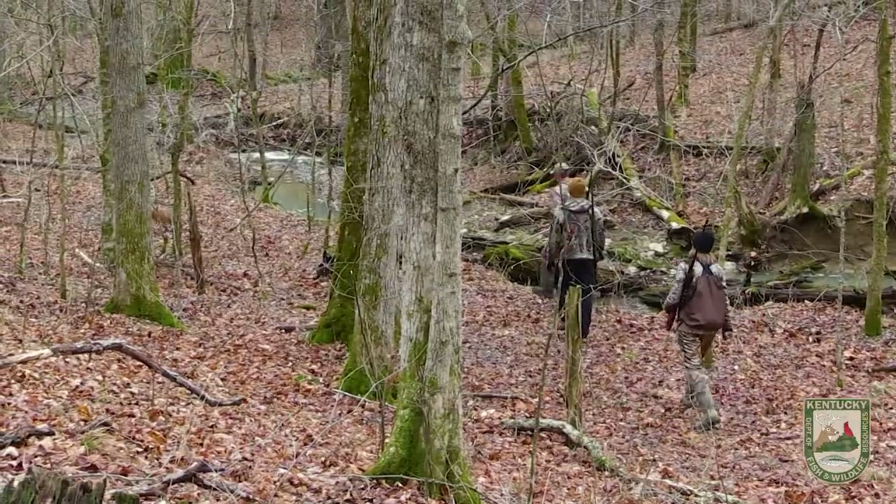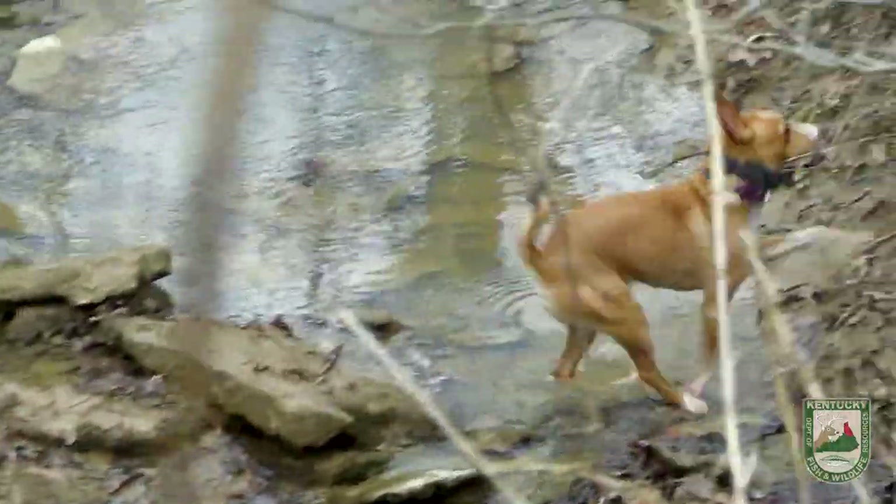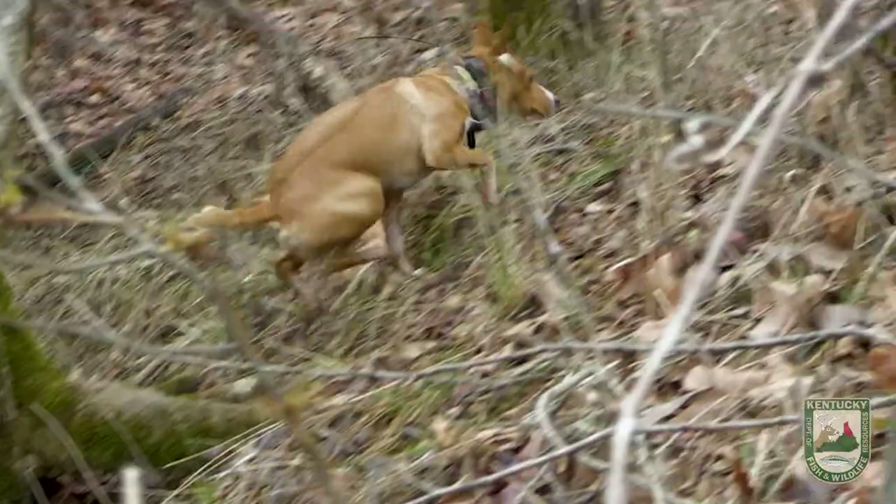Because there's no leaves on the trees it's just easy to navigate the woods, and there's no ticks. We always try to do a squirrel hunt this time of year.